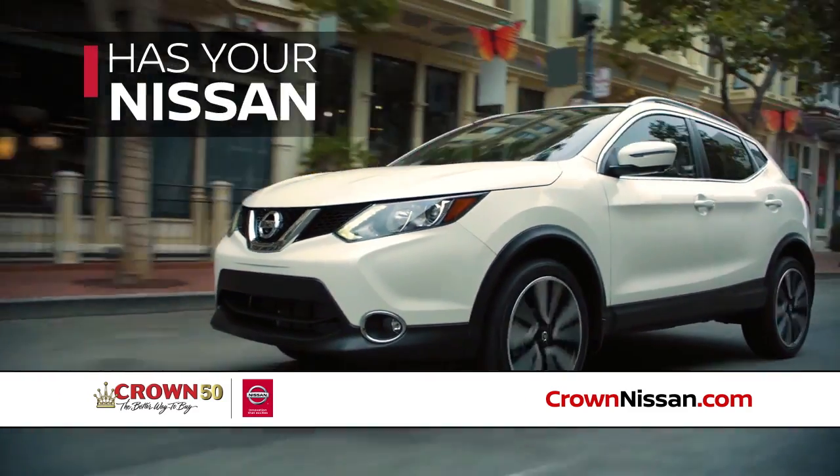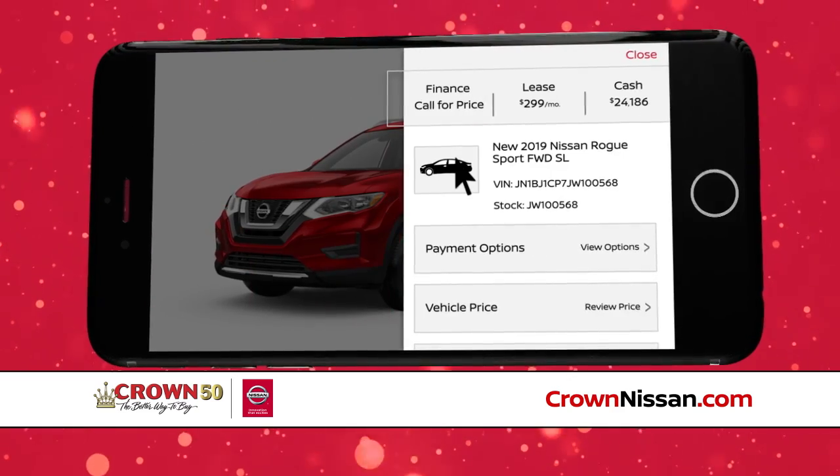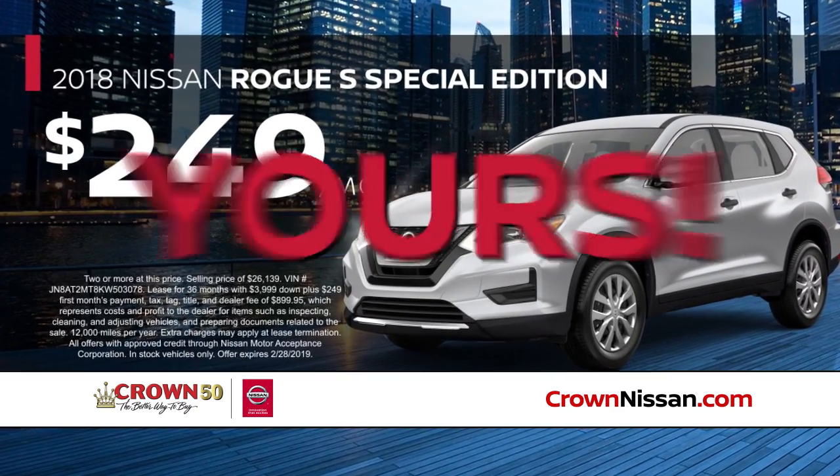Crown Nissan has your Nissan at your price when you use the Pick Your Payment tool. Want to drive a Nissan Rogue S Special Edition for $249? Yours.